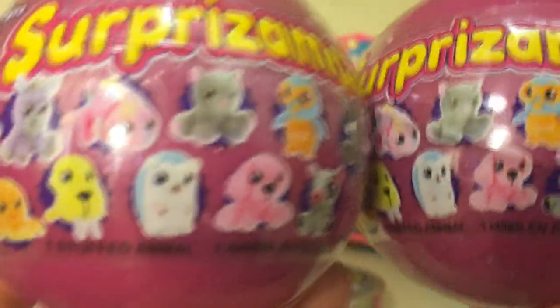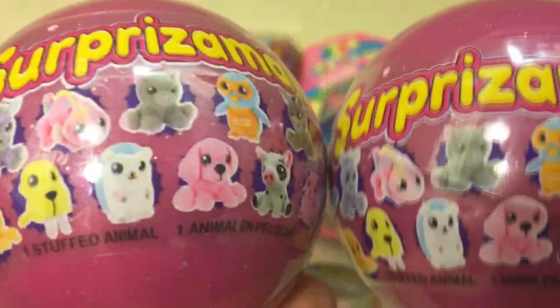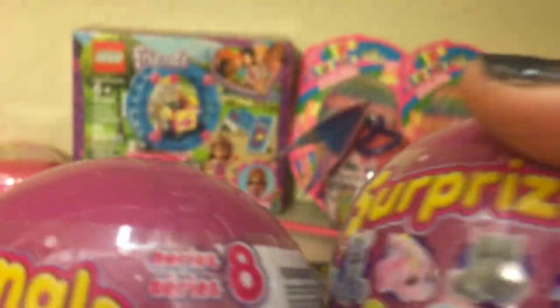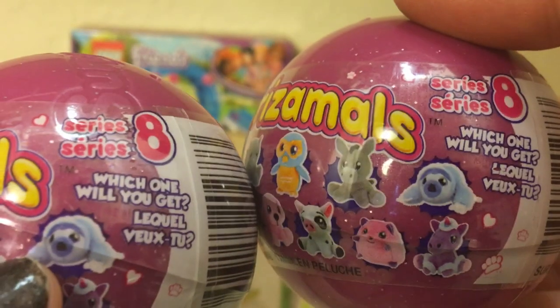Well, these are the Surprisimals. They're really soft little plushies — they're so cute. So many fun characters you can collect. These ones are from Series 8.